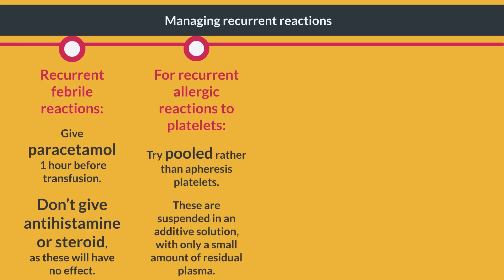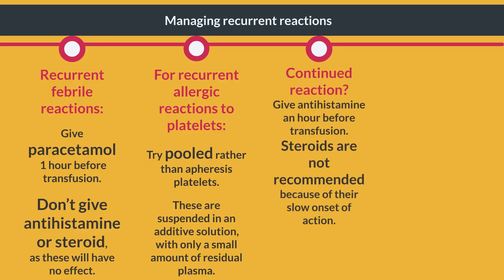For recurrent allergic reactions to platelets, try pooled rather than apheresis platelets. These are suspended in an additive solution with only a small amount of residual plasma. If reactions continue in spite of this, give antihistamine an hour before transfusion. Steroids are not recommended because of their slow onset of action, and patients receiving regular transfusions risk accumulating a significant dose.